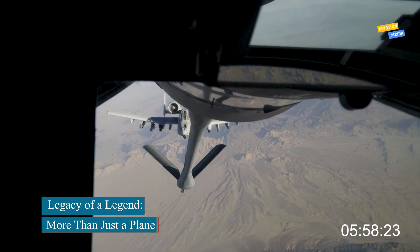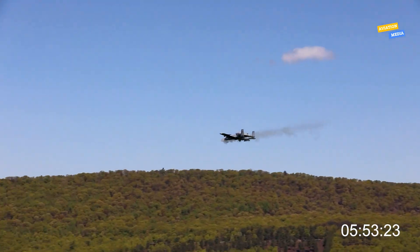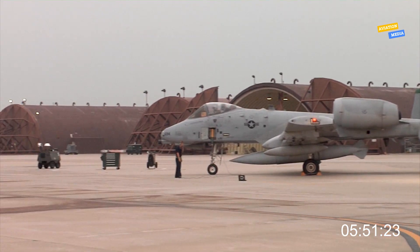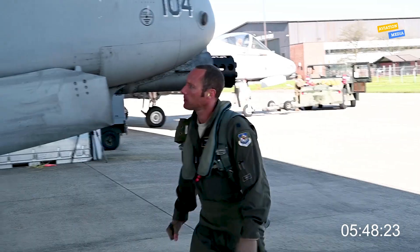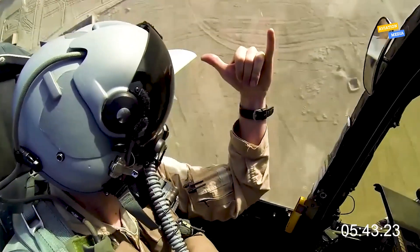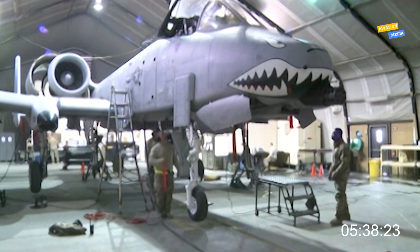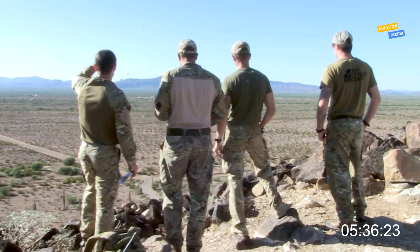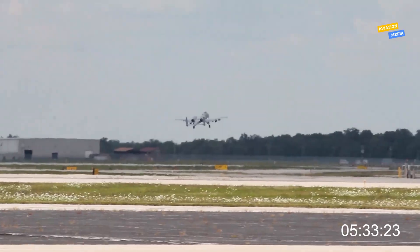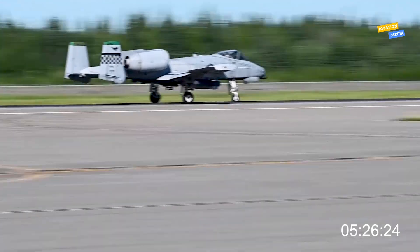Beyond its operational history and capabilities, the A-10 holds a place in military culture that few aircraft can claim. It's on morale patches, tattoos, and t-shirts. Pilots and soldiers talk about it like an old friend — gritty, reliable, and always there when it matters most. Museums honor it, and war stories are built around it. Even civilians recognize its silhouette and signature cannon sound. Whether or not it remains in service another decade, the A-10's legacy is cemented. It's not just a tool of war — it's a symbol of loyalty, resilience, and a mission-first mindset.